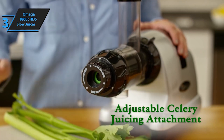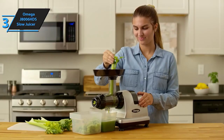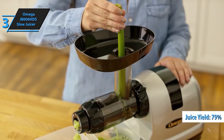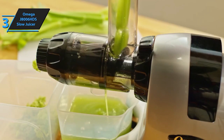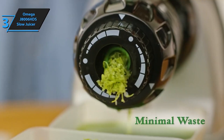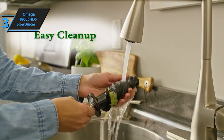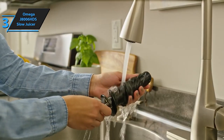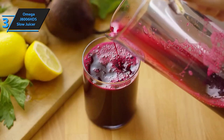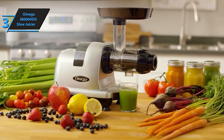Despite its powerful performance, the Omega J8006 HDS is easy to use and operate. Equipped with a powerful yet quiet gear reduction equivalent to a 2 HP motor, this juicer generates enough torque to process tough ingredients with ease. It also features an extra-large feed tray and a convenient handle for added convenience. Whether you're a health-conscious individual or a culinary enthusiast, the Omega J8006 HDS cold-press juicer is the perfect addition to any kitchen — experience the flavor, nutrients, and convenience of cold-press juice.